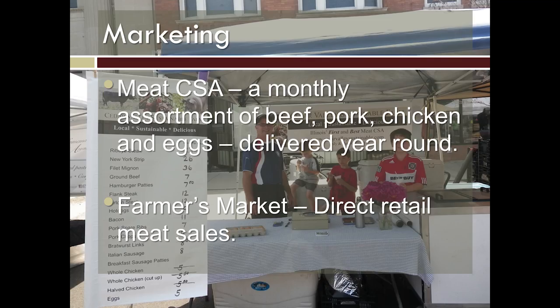This is what the CSA is: a monthly assortment of beef, pork, chicken, and eggs. The customers do not have a choice of what they're getting other than saying 'I don't want pork' or 'I don't eat beef.' Within that range they're getting a variety. I don't usually do liver. I do do soup bones in the winter. I try to reflect the seasonality — bratwurst in the summer, soup bones in the winter — and try to use as much of the animal as we can. I mix it up so you're not going to get stew meat three months in a row.